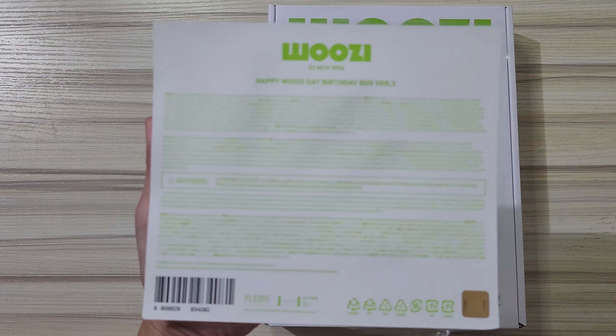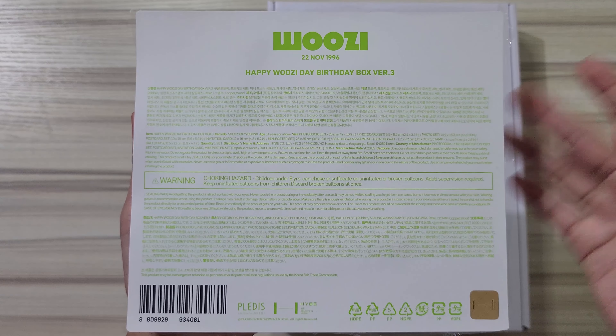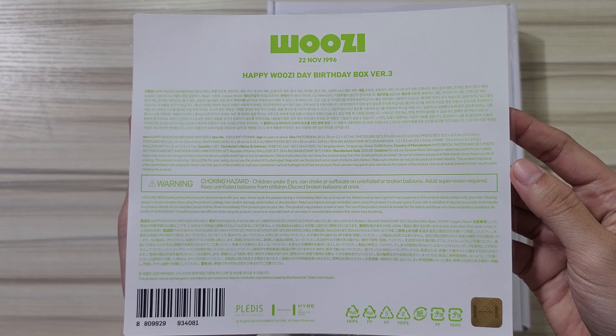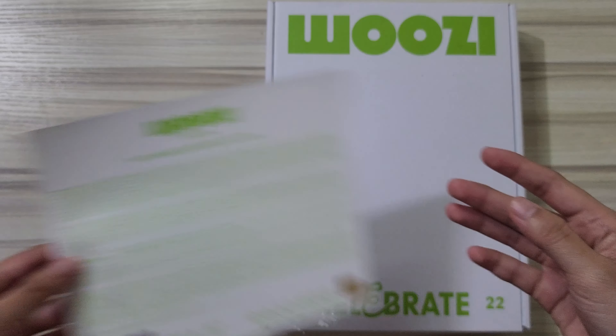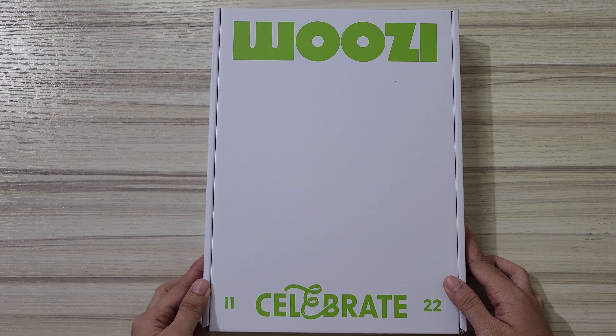This is just the plastic inside of it, because when you remove it from the packaging — so we have a Woozy, then it's the birthday, then the instructions or choking warning, whatever. So that's it, this is what we have in the Woozy Birthday Box.